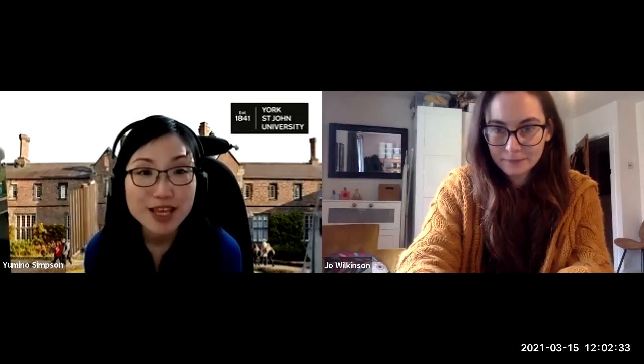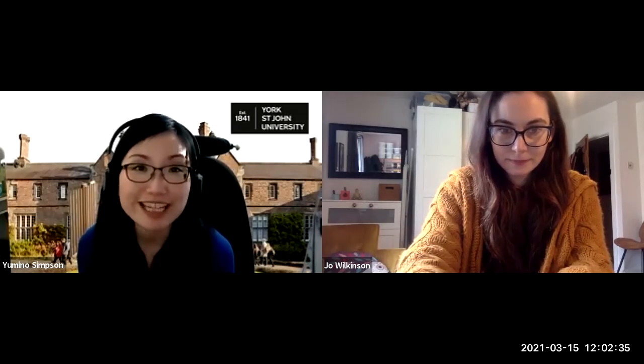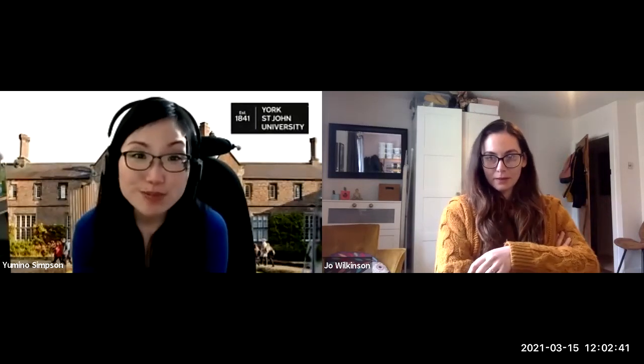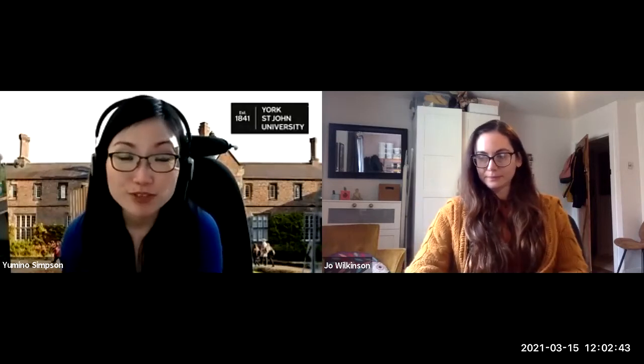Hello everyone and welcome to Green Week and to our first event, How to Help Hedgehogs. This event is running as part of Green Week, which runs from today to Friday and has been created in collaboration with staff and students from York St. John University and the Students' Union. We have a wide range of events coming up this week, so check the YSJ events calendar for the most up-to-date list of activities.